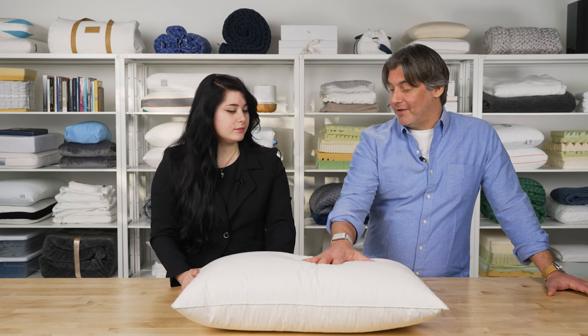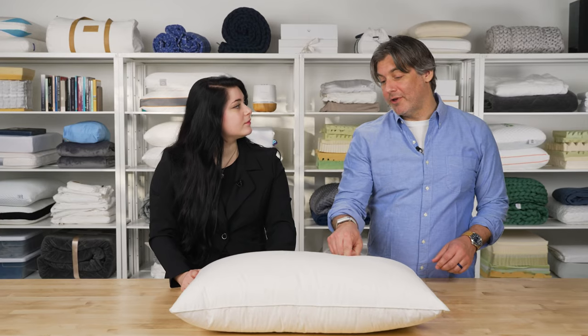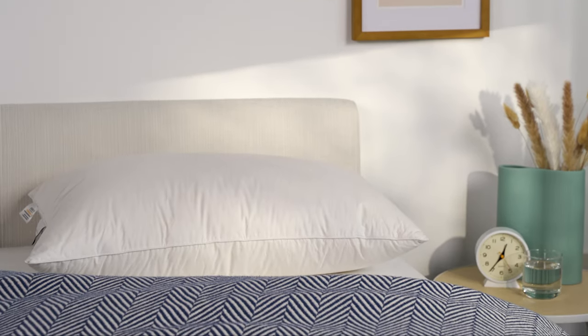Boll and Branch tends to run a little more expensive, so if you're in the market for a luxury pillow, this is a great pick. It will give you a great hotel-style feel at home.